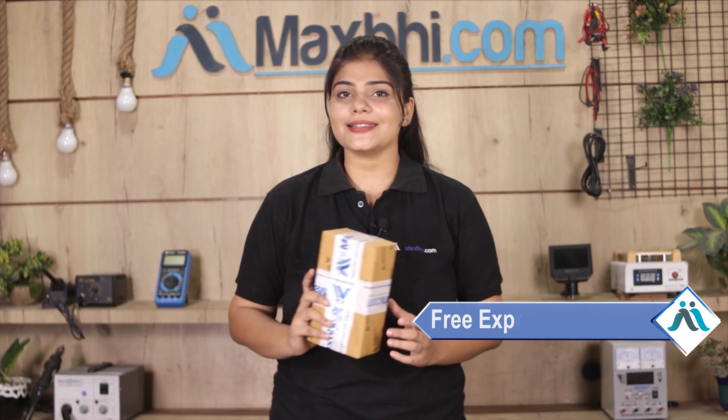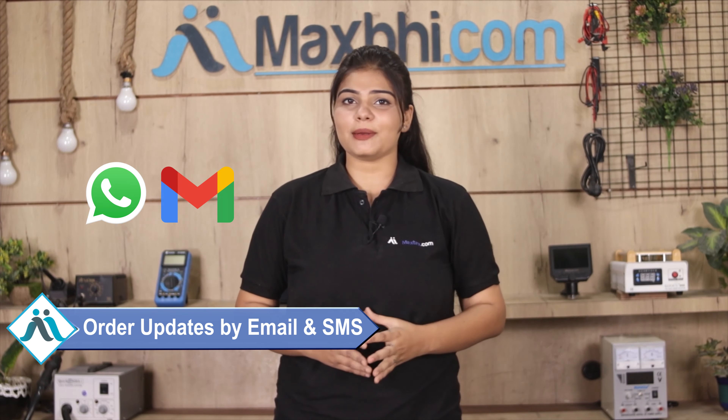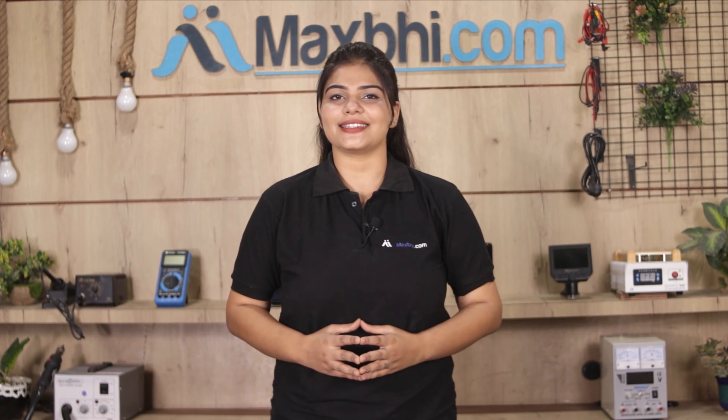Once your payment is done and your order is processed, it will be safely packed and dispatched within 1 or 2 days. And yes, shipping is free, so you just have to pay for the product and nothing else. All order updates and tracking details will be sent to your email and phone so you can track your order status. Maxp.com has been serving thousands of happy customers for 6 years, and our customer base is increasing daily.